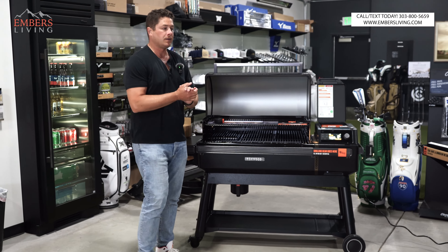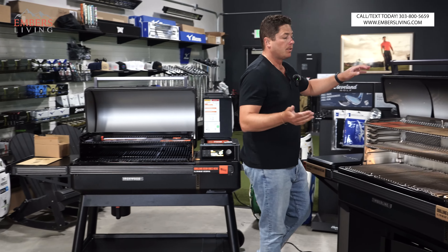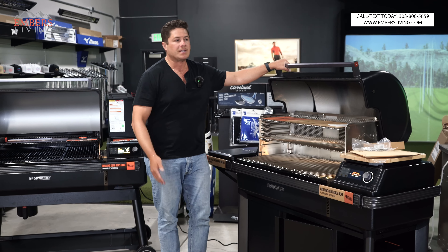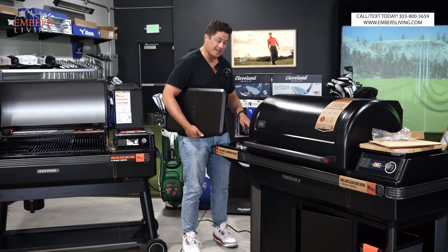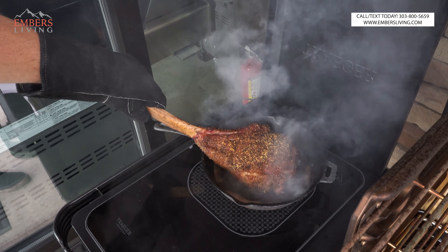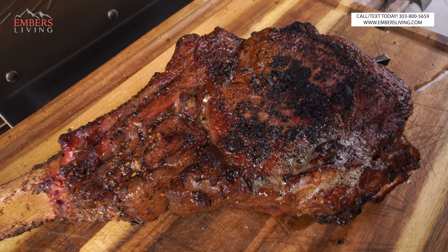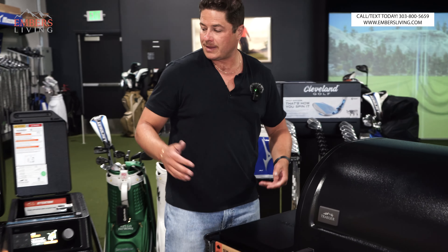Now it's time to get into the biggest difference between these grills. The biggest complaint with pellet smokers is that they don't get hot enough to sear — I like to sear at at least 800 degrees, and a pellet smoker is not getting that hot. Traeger solved that problem by giving the Timberline an induction cooktop. We tested it — we cooked a steak on it and it works. It gets hot quick and definitely does the job. This electric induction side burner is really the secret sauce of the Timberline.